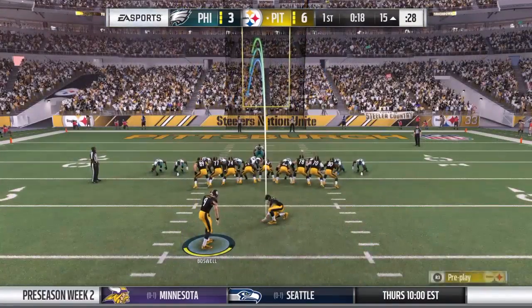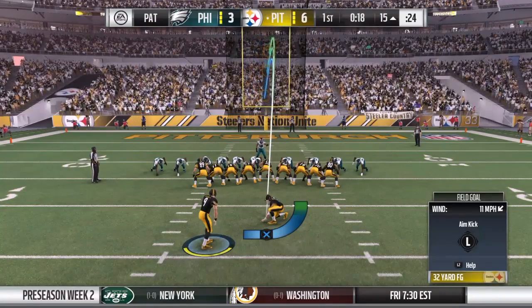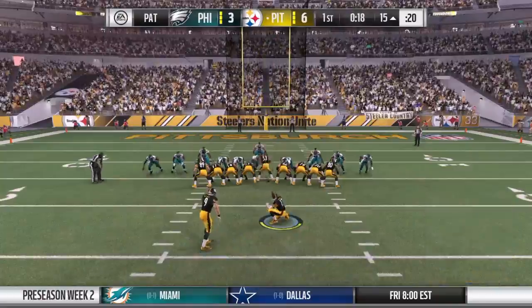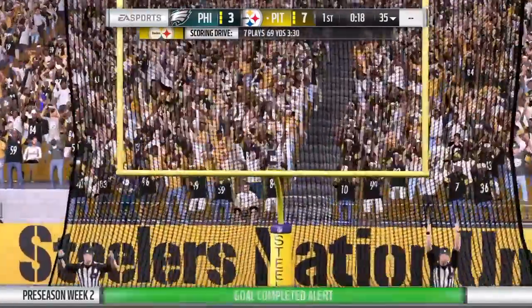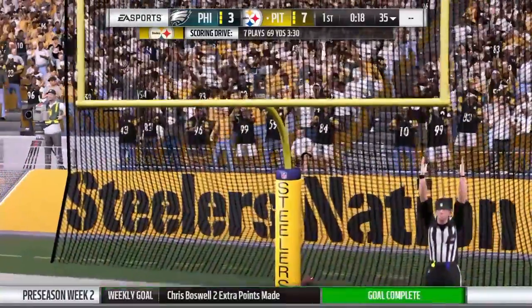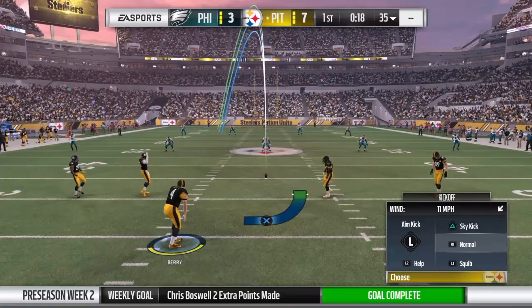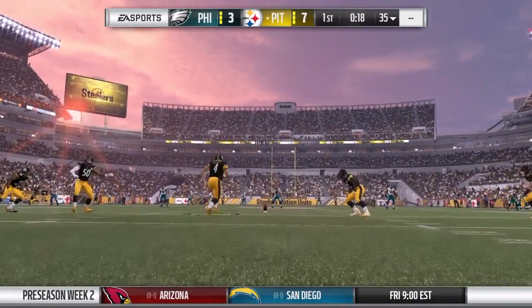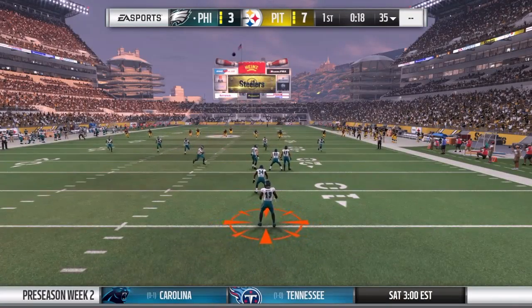Think the Steelers fans are happy to have Le'Veon Bell back in the end zone after that ACL injury last year? No doubt. And you know who else is really happy — the big guys up front, his offensive line. When you have a back like Le'Veon Bell piling up yardage, the guys up front get credit too. They need that guy to validate what they do up front, and he validates it in a big way.